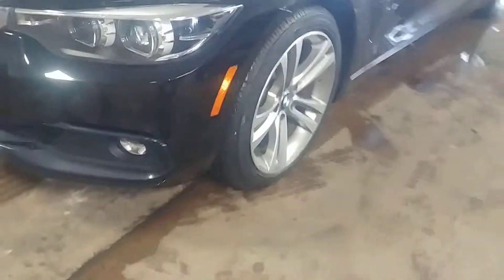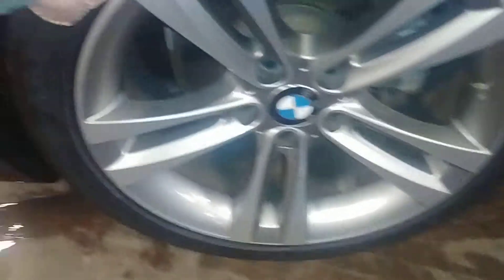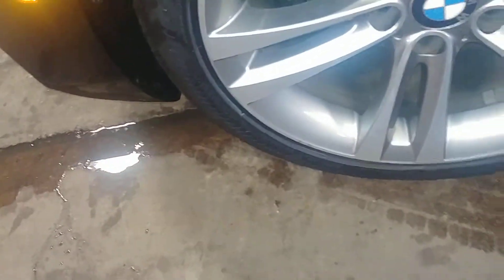Only 43,000 miles on this vehicle and best of all, minimum damage around the body. Your front bumper looks good, your front hood looks pretty good, your front fender looks nice. Here's your front driver's rim — very nice, I don't see any curbing on this one. Let's check out your tire tread — just over 7/32nds. This door looks good, this quarter looks good.